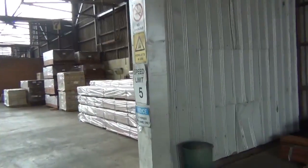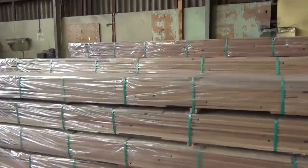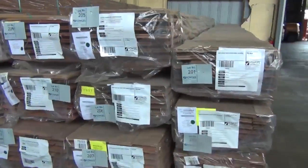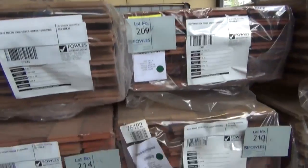We have a massive load of hardwood coming tomorrow — it will be here early in the morning for the auction, but it's not here yet, so I'll give you an idea of what we've got a bit later in the video. A whole load has just arrived out of northern New South Wales.